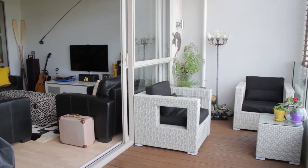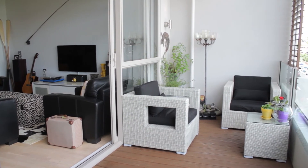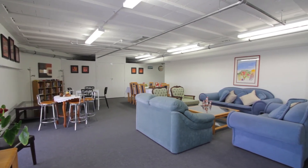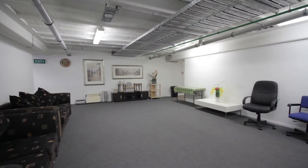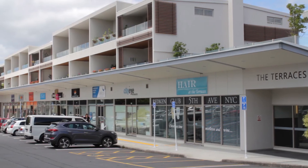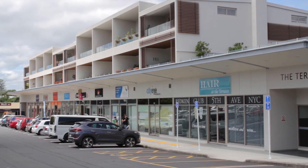With an active body corporate committee to take care of operations, this is easy living. Not to mention the year round residence lounge available by booking for your private social functions or to get together with other owners. The icing on the cake here is the amenities in the complex and nearby.